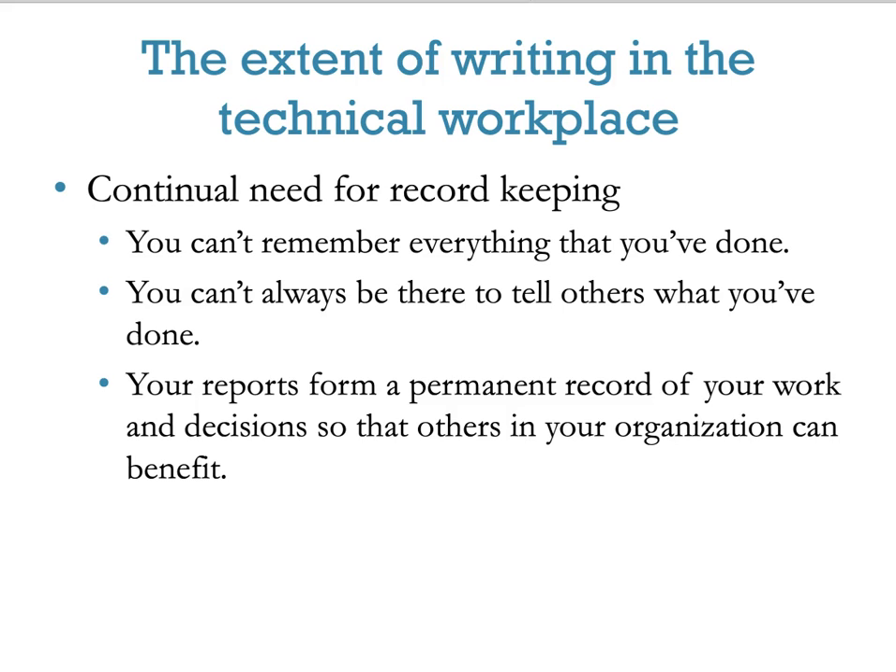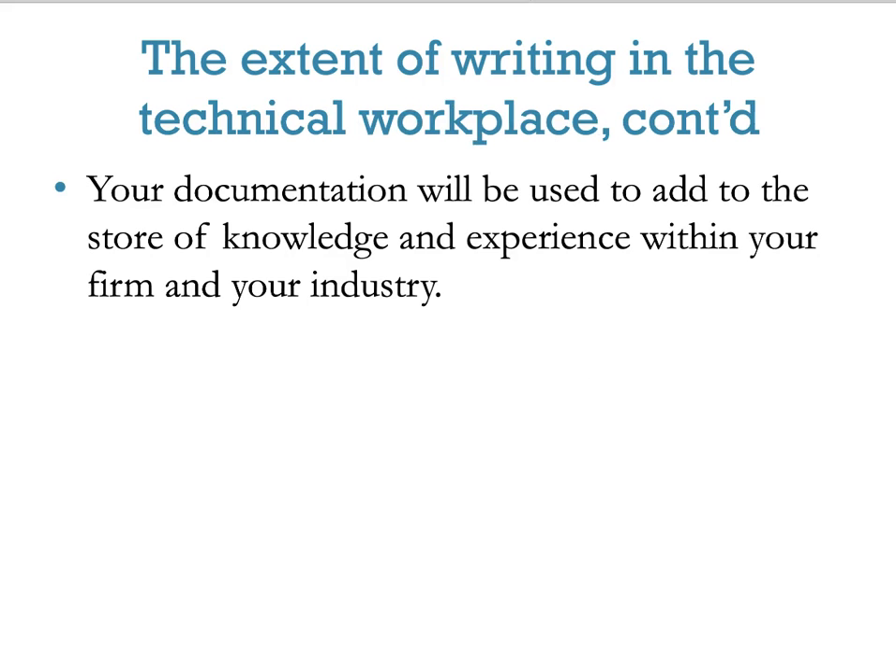As you are in the workforce, your documents will begin to add to the store of knowledge and experience within your firm and industry. One way to gain workplace credibility is to become a subject matter expert — adapting to your workplace, learning those genres, adapting to writing styles, and demonstrating your knowledge by putting those documents out there.